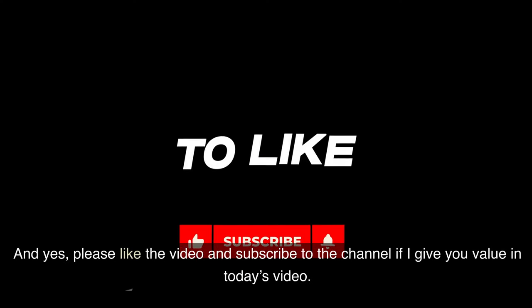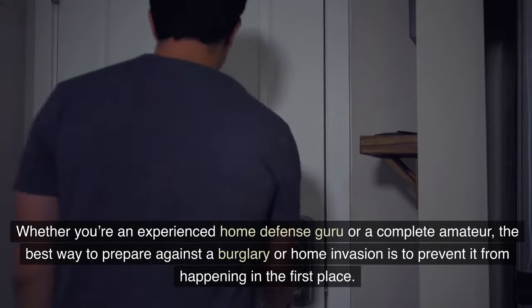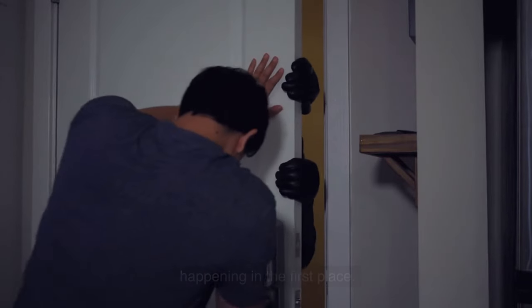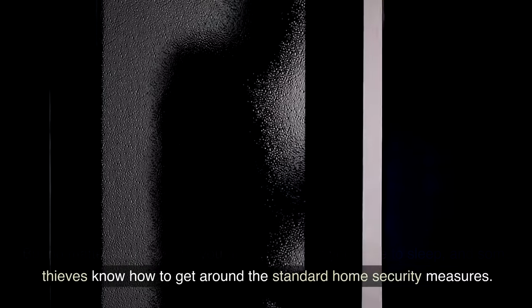Please like the video and subscribe to the channel if I give you value in today's video. Whether you're an experienced home defense guru or a complete amateur, the best way to prepare against a burglary or home invasion is to prevent it from happening in the first place. But no matter how watchful you are, sometimes you have to sleep, and some thieves know how to get around the standard home security measures.